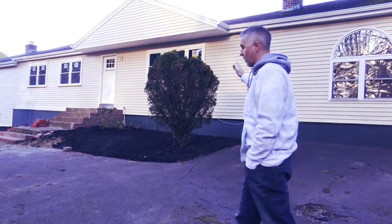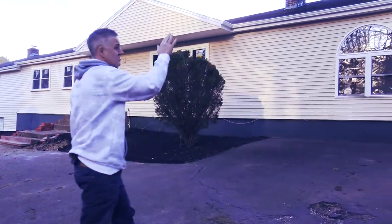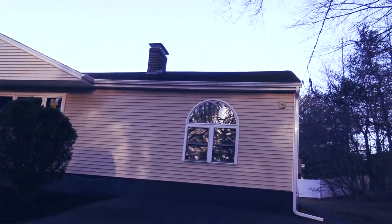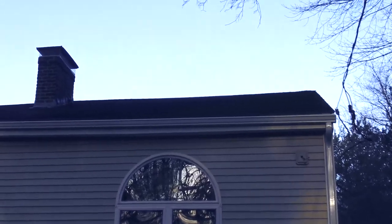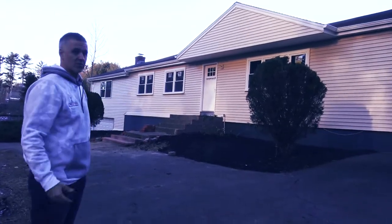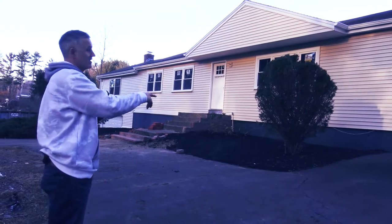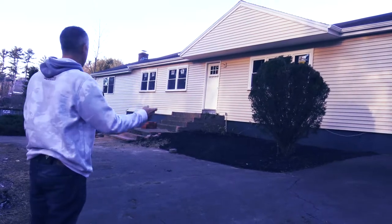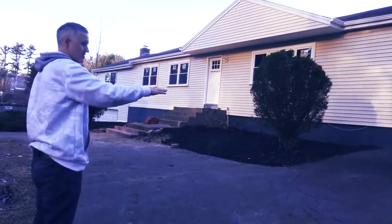We did not have to change out the roof at all, but one thing you will notice is we do have to do some cleaning on the roof. We have some moss growing on the far right side over here, so we still have to get the cleaning company in here to do that. We also need to paint the foundation, going through the process of selecting a color away from this forest green that's currently in place. We've begun the cleanup of the landscaping as well as done some of the basic mulching.